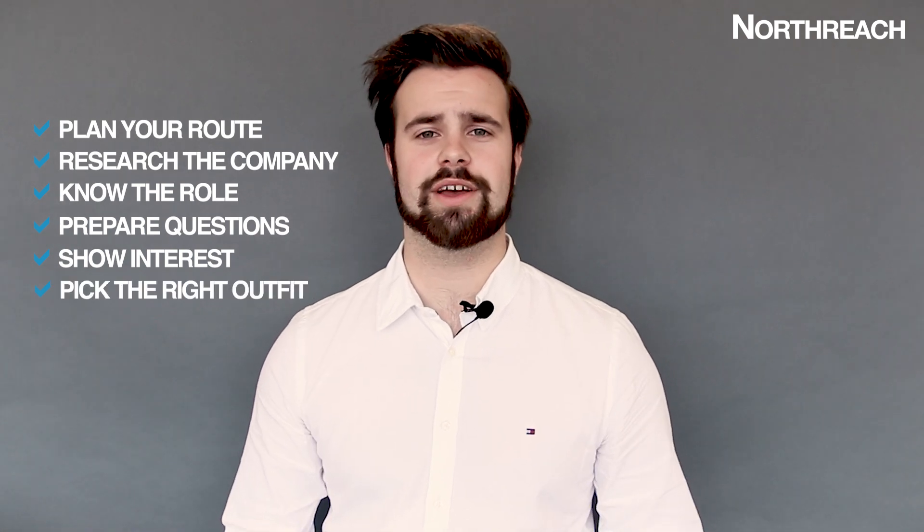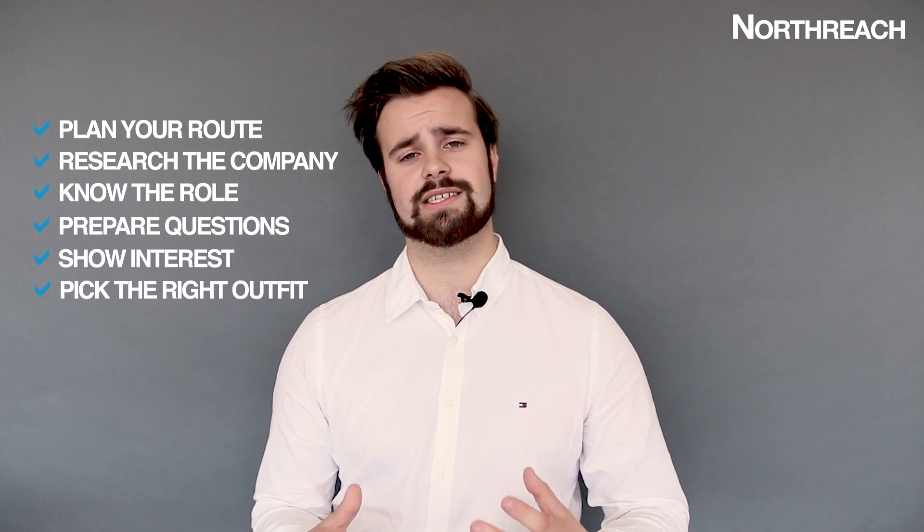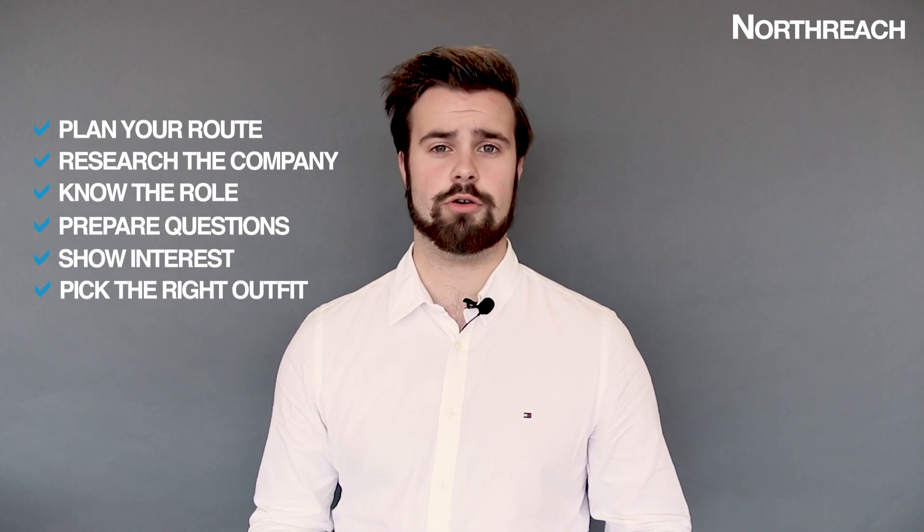They're going to ask you the questions and you don't want to be that person. Make a list of questions that you want to get answered. Have a look over that job spec and show interest in the company and where it's going to be in a few years time and where you're going to fit in. And last and probably the most simple — what to wear. First impressions are so important and count for everything, so make sure your outfit on the day matches exactly what the company's dress code is and what's appropriate.